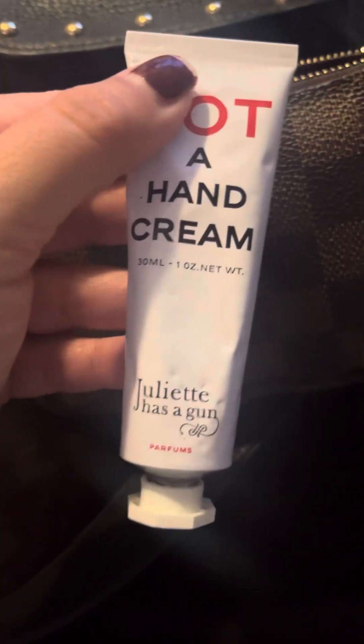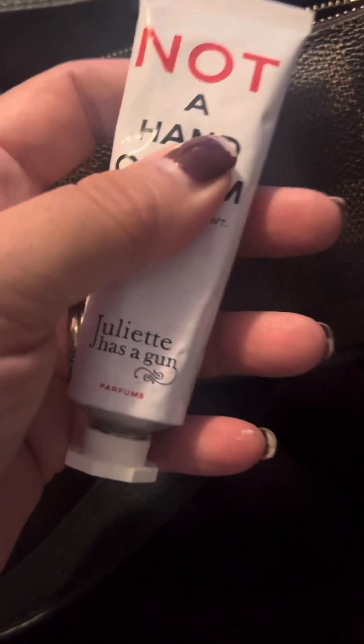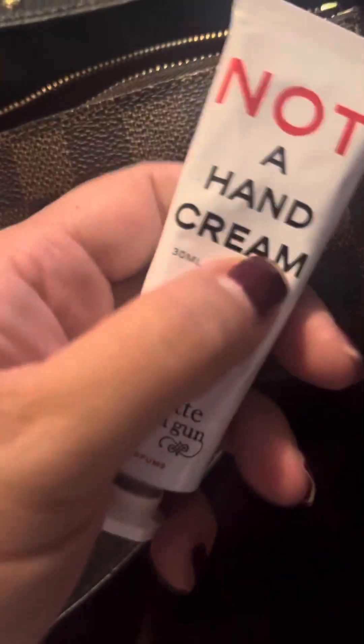I also have a hand cream by Juliette Has a Gun. This stuff smells pretty good — it kind of reminds me of a perfume smell. It's okay, it's not my favorite.